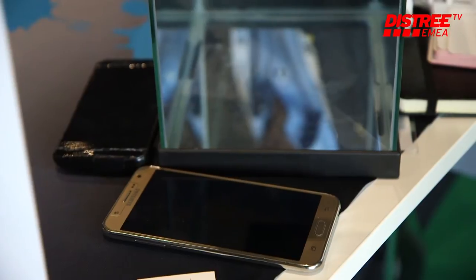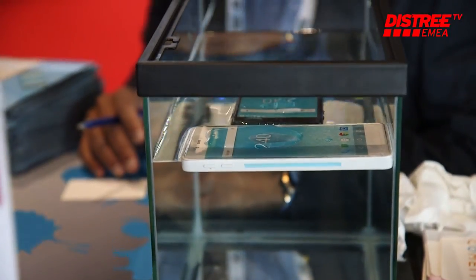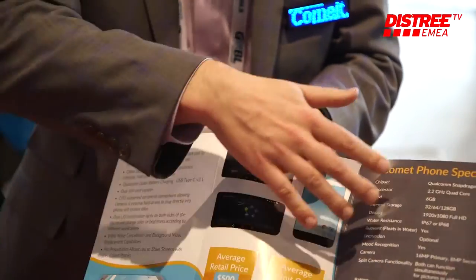Another feature that no other company has is called Pro Presentation. From one phone to another — if I have a Comet phone and you have one — I can send you a digital brochure or a Microsoft Word document on your screen, and while I'm scrolling on mine, it's scrolling on yours. It becomes a master-slave setup with multiple phones. We'll probably have a max of five to start, but we'll look to expand that over Wi-Fi so someone could take an entire office presentation and utilize that.